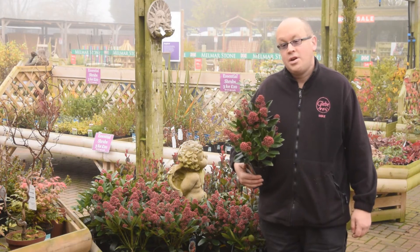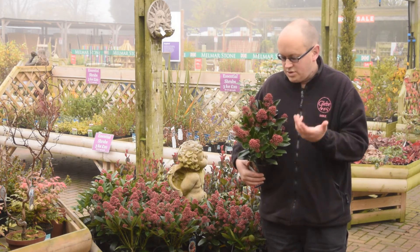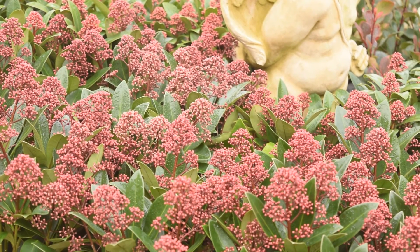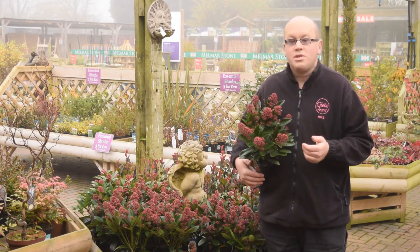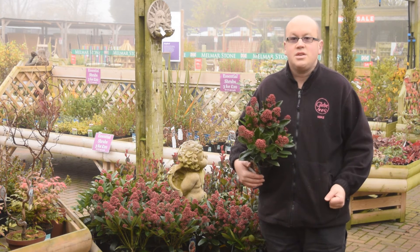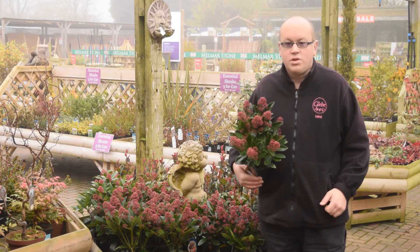Finally, Skimmia japonica is a well-known plant which is well used for its fantastic red flower buds that keep on the plant through the winter, opening to scented flowers in spring. An ericaceous plant, it loves an acid compost, but it'll go really well in either a pot or in the ground. As long as you get the acidification right, you should be absolutely fine with this, giving you a whole load of colour through winter.